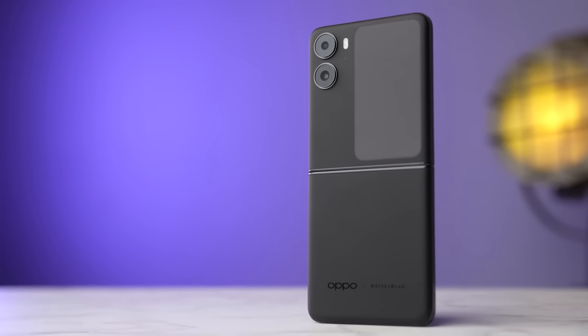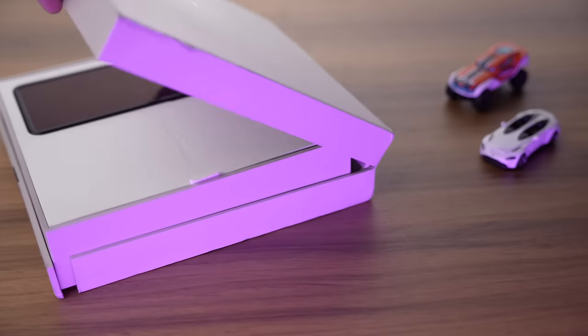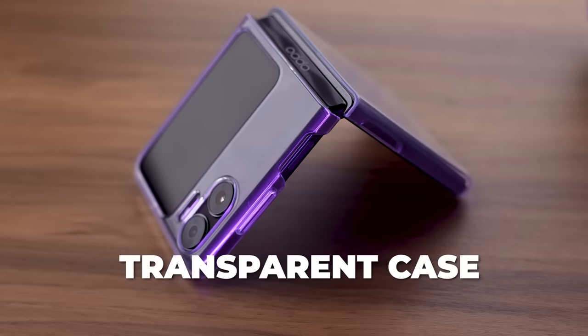Oppo has championed the art of hardware innovation, and this latest marvel of engineering is really engineering. Before I get to the phone, I want to mention the box. Normal phone boxes are boring and open in a very monotonous way. Since the phone is folding, it had to be extra — the box also opens up like a foldable phone itself. When it opens, the phone actually comes towards you. Inside you get a 44W charger, a charging cable, and a case for the two halves. Very, very impressive.